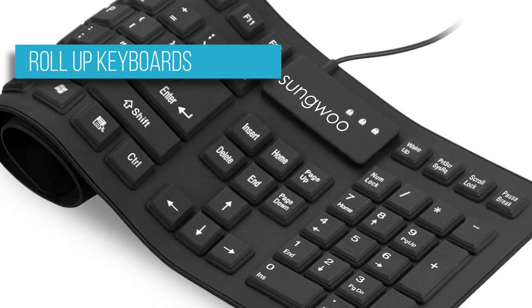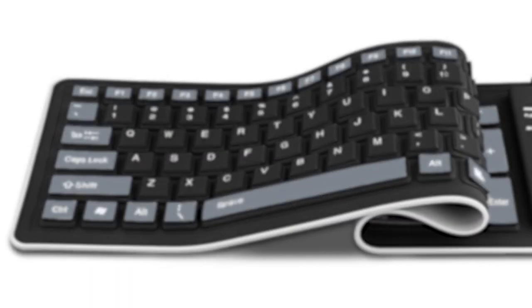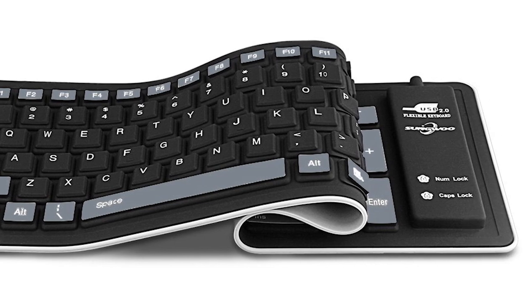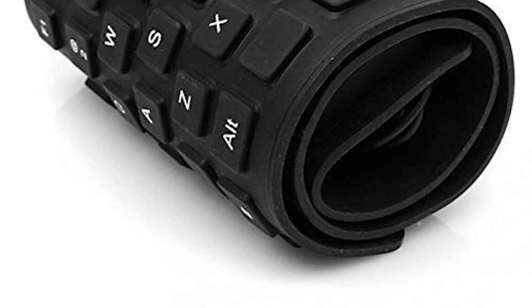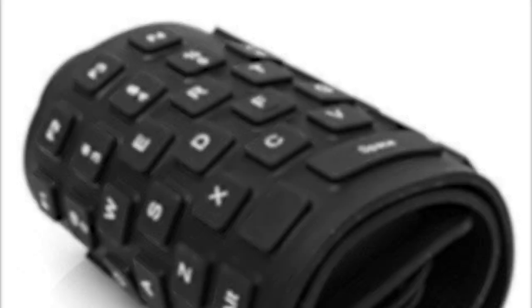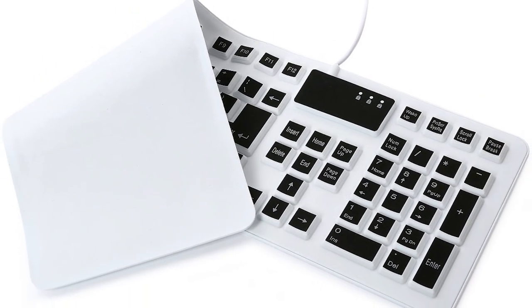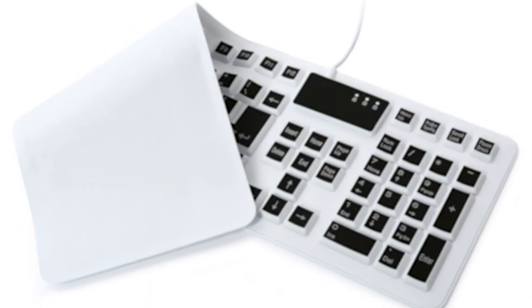With the increasing popularity of ultra-small typing devices like smartphones and tablets, it is not surprising that many people yearn for truly portable and compact keyboards to go along with them. This is where rolled-up keyboards come in. Usually made from silicone and a membrane layer, rolled-up keyboards are functionally similar to regular keyboards, but can be rolled up for easy travel and storage. They also tend to be waterproof due to the material.